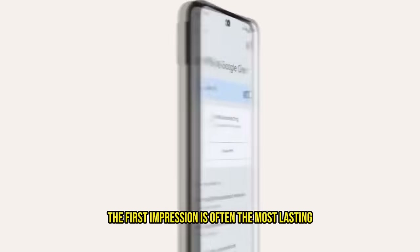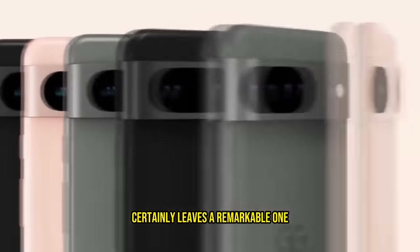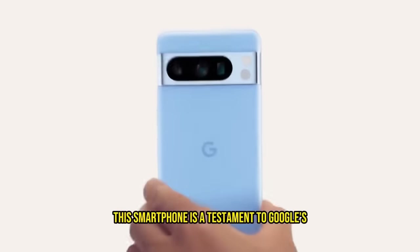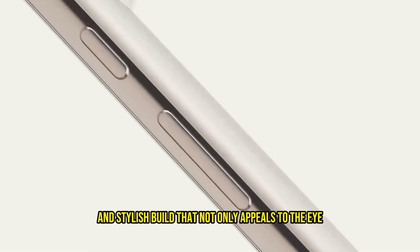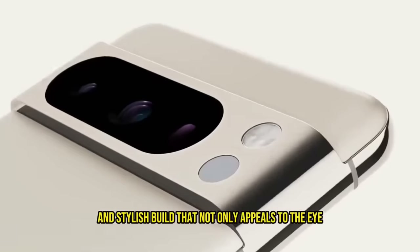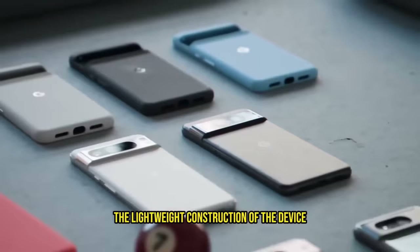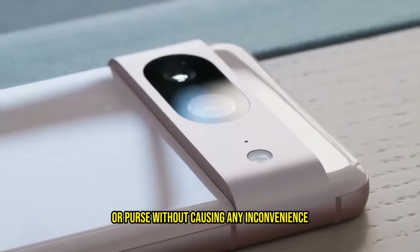The first impression is often the most lasting, and the Google Pixel 8 Pro certainly leaves a remarkable one. Designed with a keen eye for aesthetics and functionality, this smartphone is a testament to Google's commitment to excellence. It features a sleek and stylish build that not only appeals to the eye but also provides a comfortable and slip-free grip. The lightweight construction ensures it can be easily carried in your pocket or purse without any inconvenience.